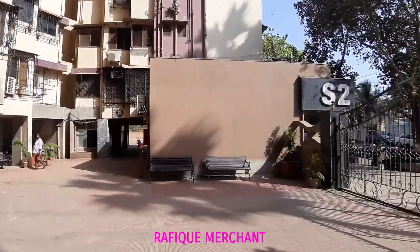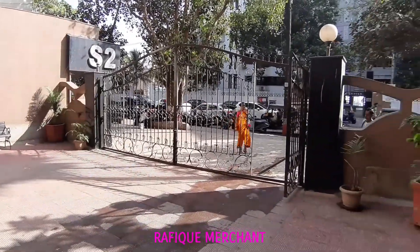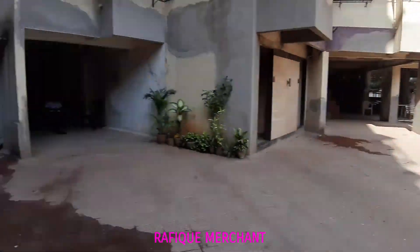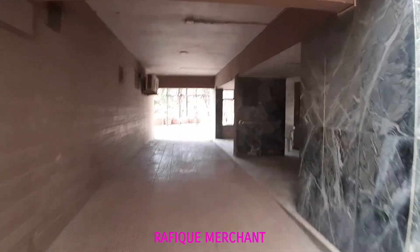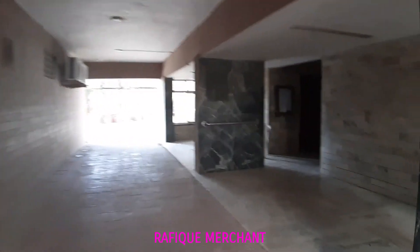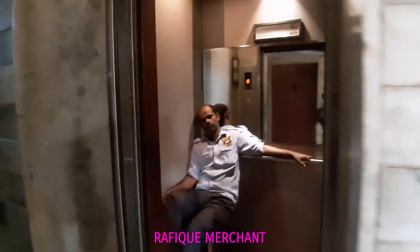Everest JP Road Versova, above Scrumptious, next to the famous clothing shop opposite Ganga Bhawan, A and B wing. Let's have a look at a 2BHK in one of these. There's no swimming pool, no gym, no club — just an open ground to play cricket or football. On the other side, two elevators are working all the time.